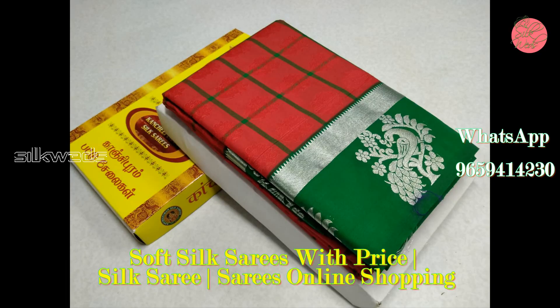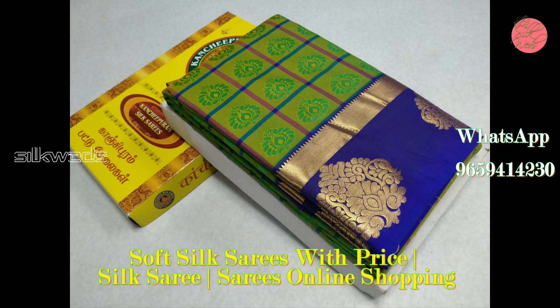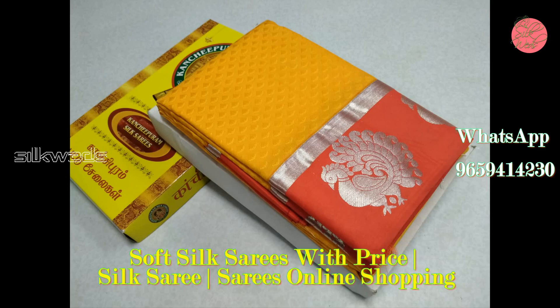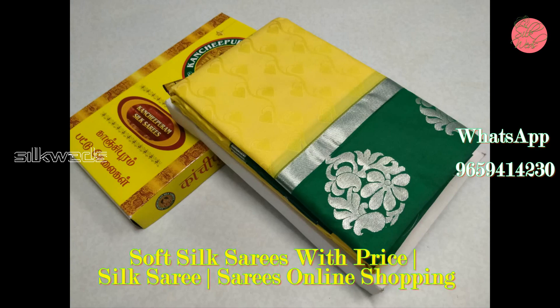This one is a light red color saree with green border and pallu. This one is a green color checked saree with blue border. Wow — yellow color soft silk saree with red border and peacock design.